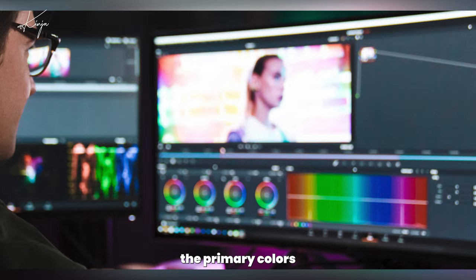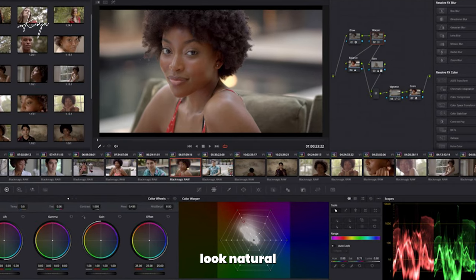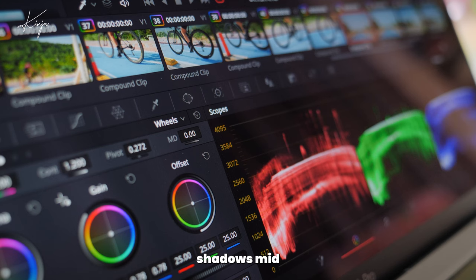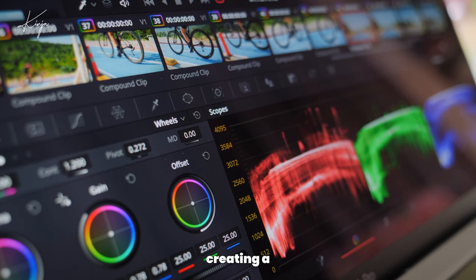Next, enhance the primary colors to ensure skin tones look natural and the overall scene feels cohesive. Use color wheels to fine-tune shadows, mid-tones, and highlights, creating a balanced look.